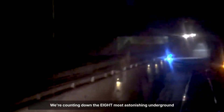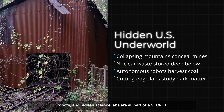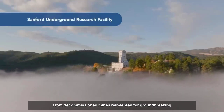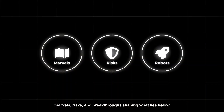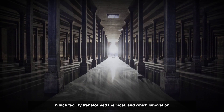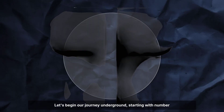We're counting down the eight most astonishing underground sites and technologies beneath the United States, where collapsing mountains, nuclear waste vaults, coal mining robots, and hidden science labs are all part of a secret world few ever see. From decommissioned mines reinvented for groundbreaking physics research to the latest controversies in block caving and automation, this ranking reveals the engineering marvels, risks, and breakthroughs shaping what lies below our feet. Let's begin our journey underground, starting with number eight.